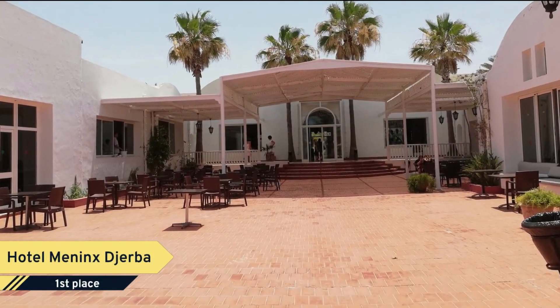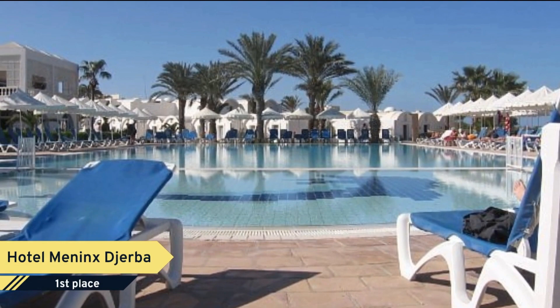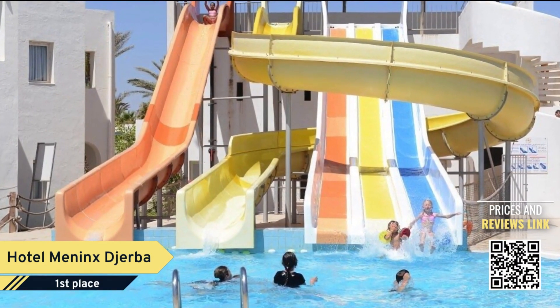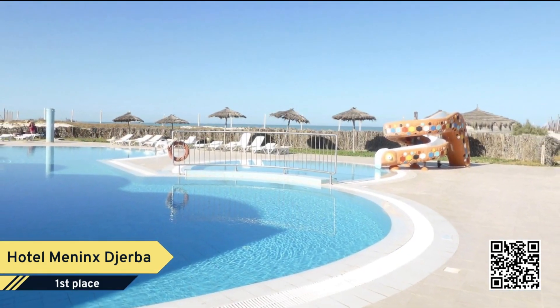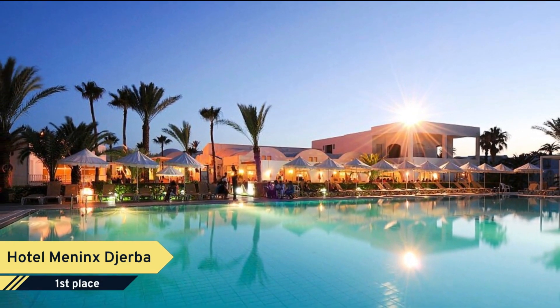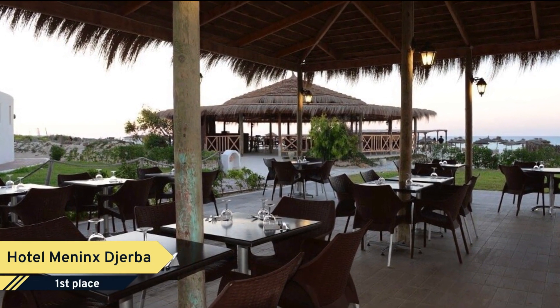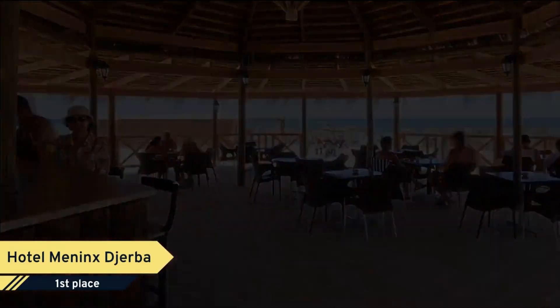Number 1. Hotel Meininkz Djerba. Looking for a place to stay in Midoun? Then look no further than Hotel Meininkz, a charming resort that brings the best of Midoun to your doorstep. Rooms at Hotel Meininkz provide air conditioning, and guests can stay connected with free internet access. In addition, while staying at Hotel Meininkz, guests have access to a concierge. You can also enjoy a pool and an on-site restaurant.